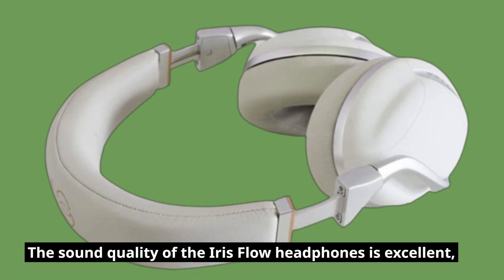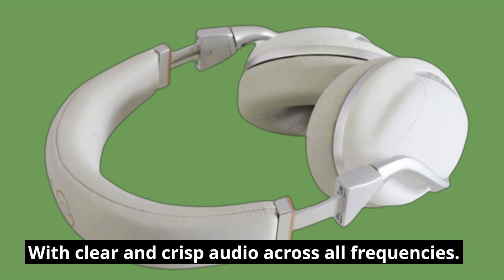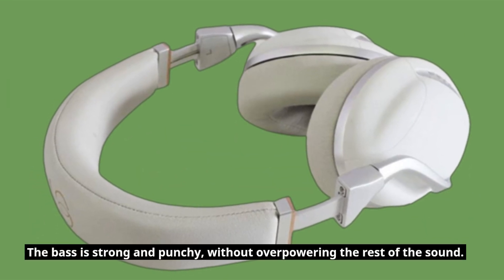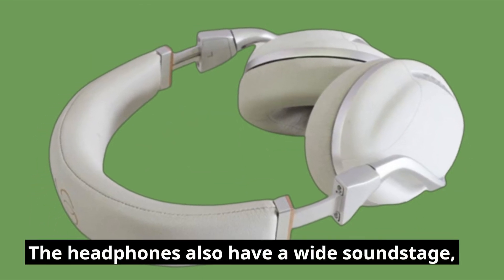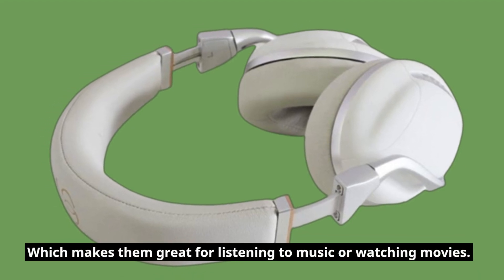The sound quality of the Iris Flow Headphones is excellent, with clear and crisp audio across all frequencies. The bass is strong and punchy, without overpowering the rest of the sound. The headphones also have a wide soundstage, which makes them great for listening to music or watching movies.